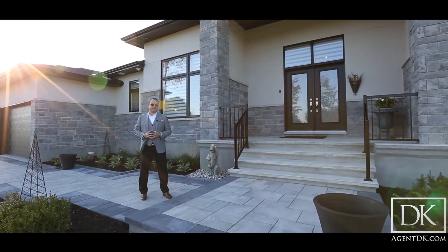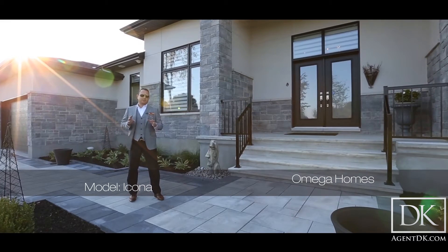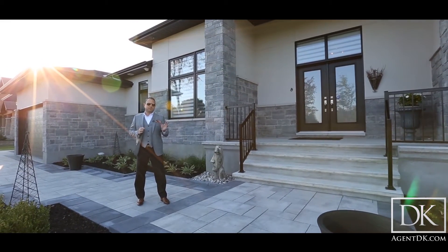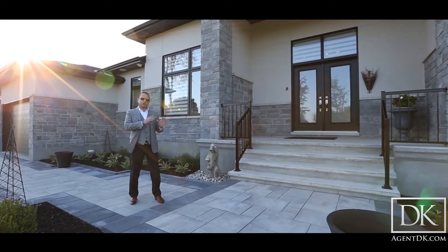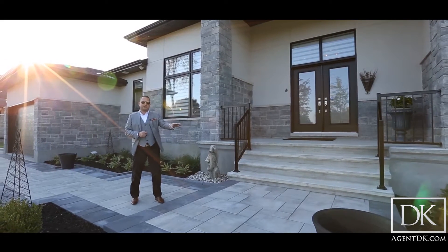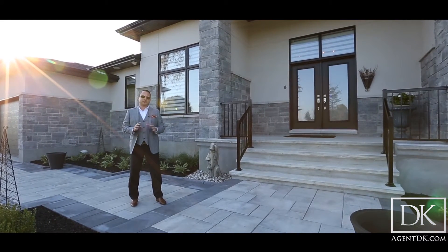Hi everybody, I'm Agent DK and this is the Icona model from Omega Homes. The Icona is one of their most famous bungalows that Omega has to offer. It's three bedrooms upstairs plus a full bedroom in the basement with its own bathroom. What makes the Icona model so great is you have the second and third bedroom on the opposite side of the house from the master with a Jack and Jill bathroom. This house is great for families — you're going to love it.